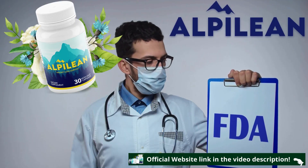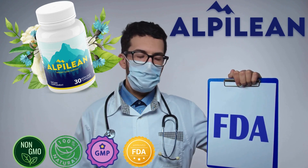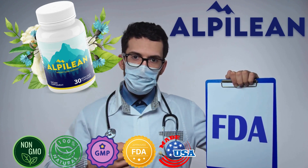And to ensure that the product is made of natural, stimulant-free, clean, and safe ingredients, each bottle of Alpilean is produced in a GMP-certified and FDA-approved facility in the United States.